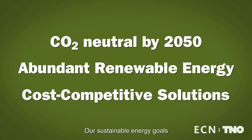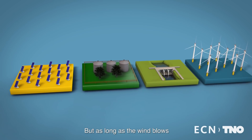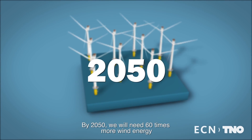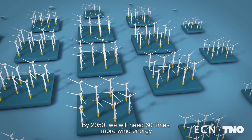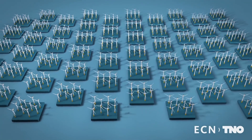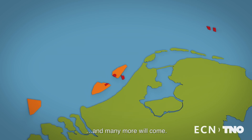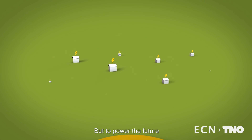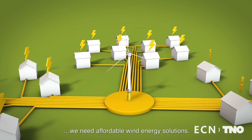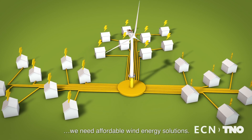Our ambitious sustainable energy goals require many different solutions, but as long as the wind keeps blowing, we have an inexhaustible resource to power our ambitions. By 2050 we will have to produce 60 times more wind energy than we do now to make our goals a reality. There are already five wind farms in the Dutch North Sea and we're building more, but to provide our country with the energy we need without excessive costs, we need large-scale, affordable wind energy solutions. We need to think bigger and better.